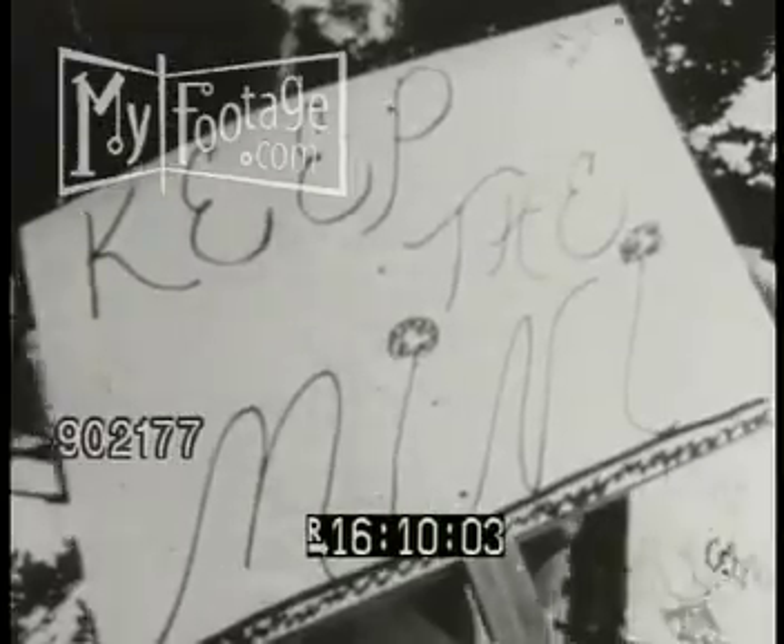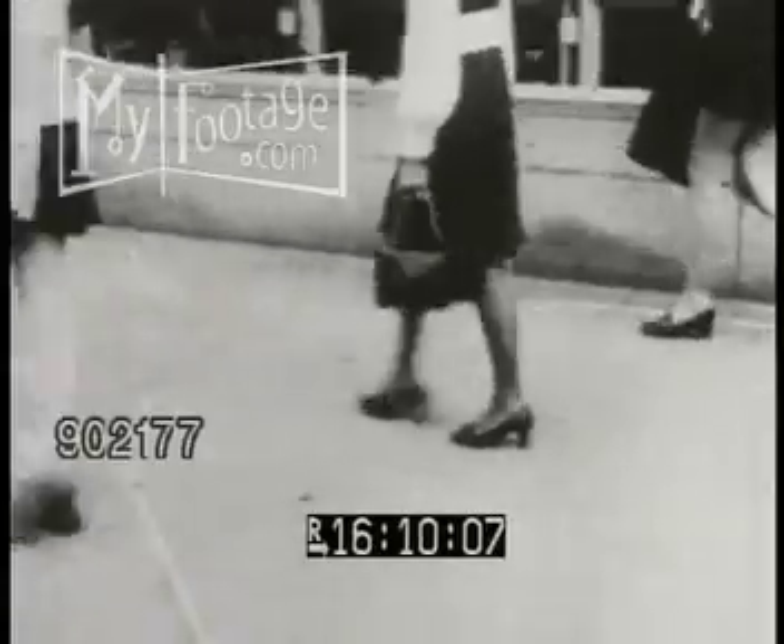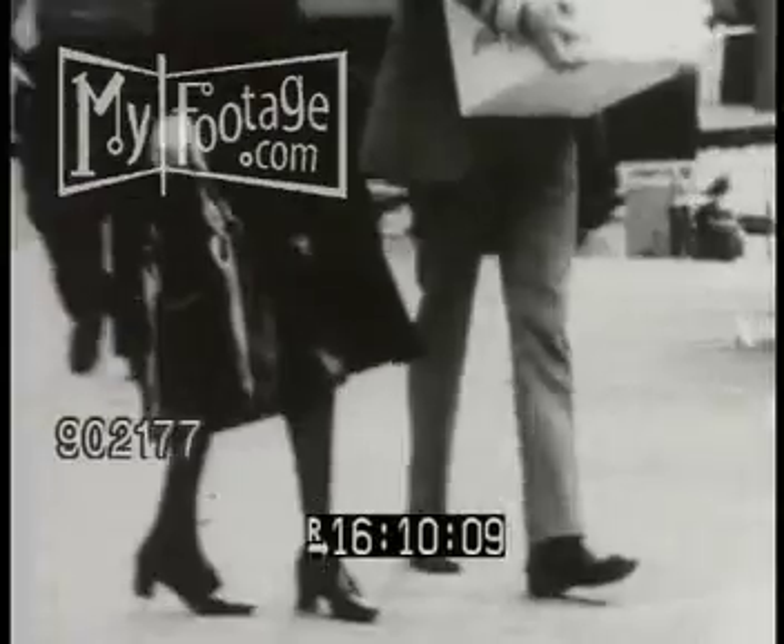Like the world at large, the fashion world is beset with confusion. Is it mini, midi, or maxi? Every woman gets to choose, and that is women's lib.